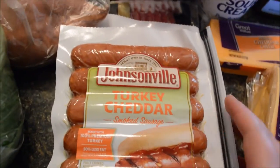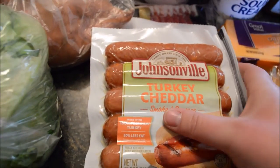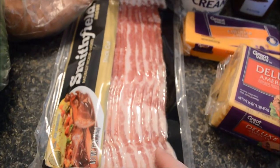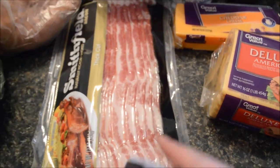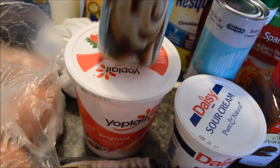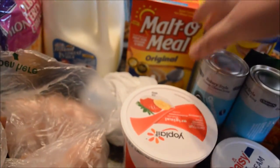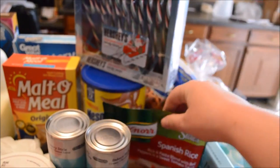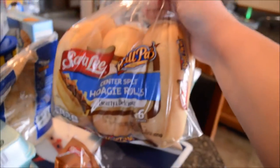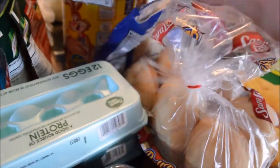Got some sour cream. Got some Johnsonville turkey cheddar smoked sausages — we don't eat these very often but they'll be yummy for some chili dogs. Got some bacon — gotta get that bacon, it's hickory smoked. Got yogurt. We got two things of Cinnabon cinnamon rolls, we haven't had those for a while. Got two things of Spanish rice for when we have tacos. Got some Ballpark hoagie rolls.